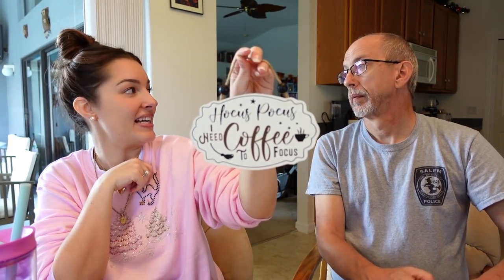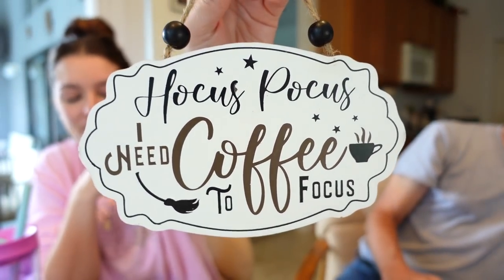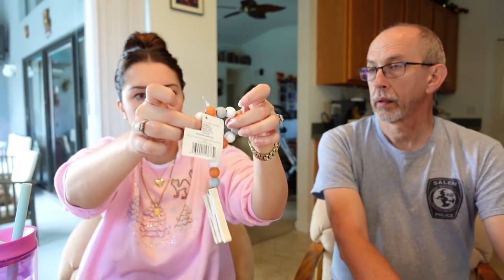Oh, a cute little sign — what does it say? 'Hocus pocus, I need coffee to focus.' Yes I do, honey! I love that. And then you place it on a pumpkin stem or any fall decor — 'I saw this and thought of you since your last name begins with M.' Oh okay — it's like a necklace for a pumpkin! I love that. Thank you so very much.